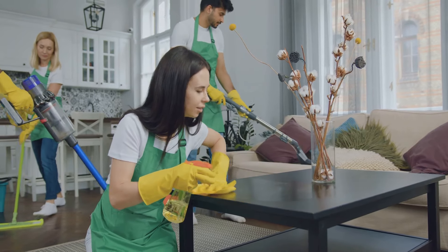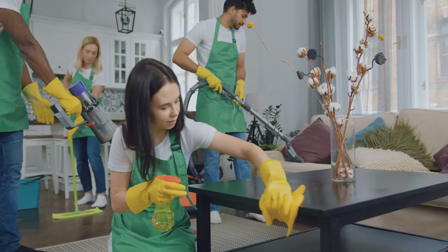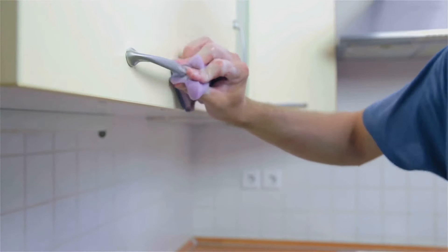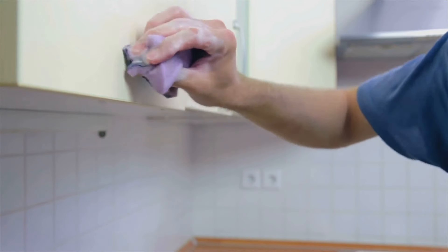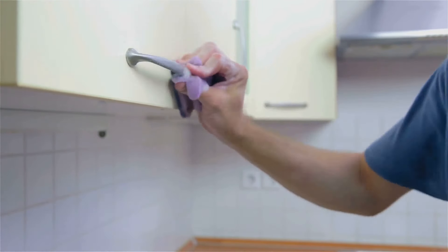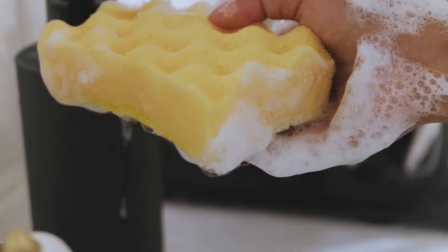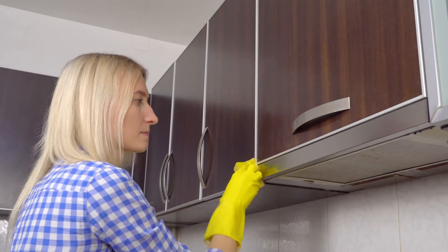The sweet scent of victory over clutter and dust, the triumph of organization over chaos — and what a journey it's been. Let's revisit our starting point. Remember the cluttered countertops, the dusty corners, the unorganized chaos? Each room was a mountain of mess. Remember the kitchen? It was a battlefield of unwashed dishes and scattered ingredients. The living room, a labyrinth of loose items and forgotten toys. The bathroom, a testament to the hurried mornings and tired evenings.